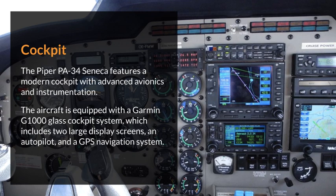The Piper PA-34 Seneca features a modern cockpit with advanced avionics and instrumentation. The aircraft is equipped with a Garmin G1000 glass cockpit system, which includes two large display screens, an autopilot, and a GPS navigation system.